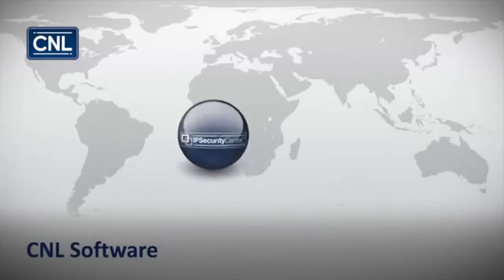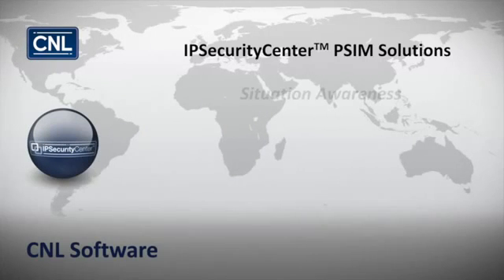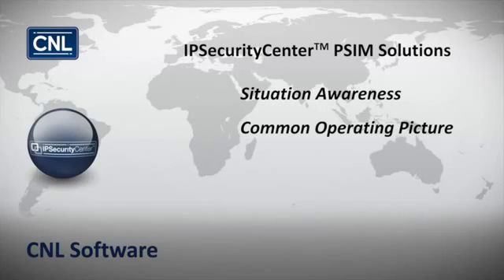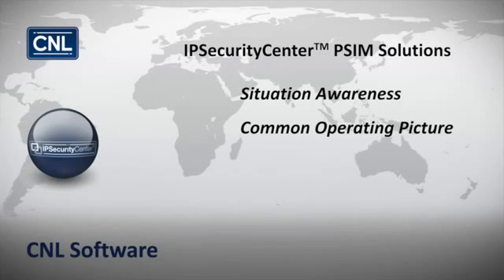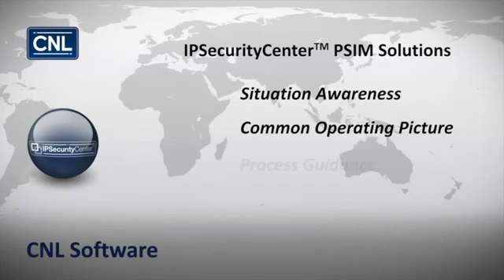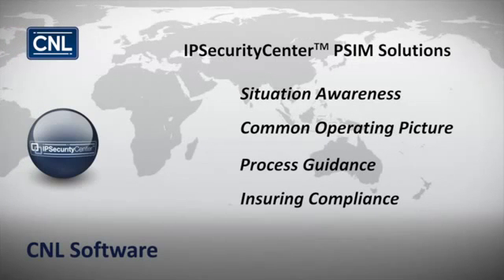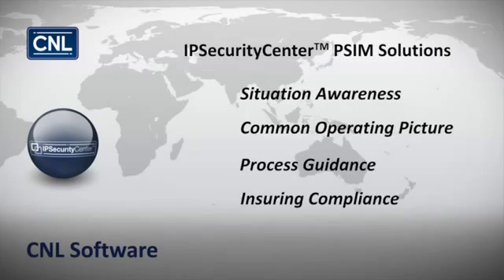IP Security Center's PSIM solutions provide operators with real-time situation awareness through a common operating picture, and following an alert, alarm or trigger, present step-by-step process guidance, ensuring complete compliance to organizational security policies.